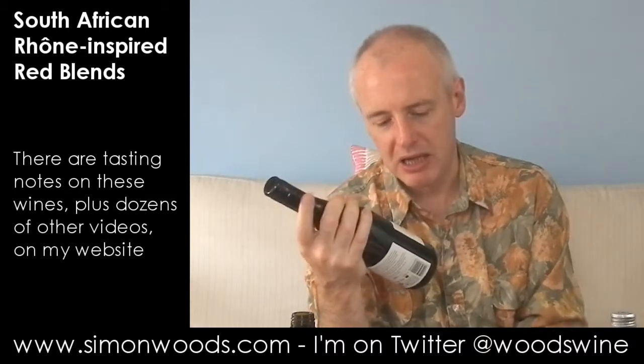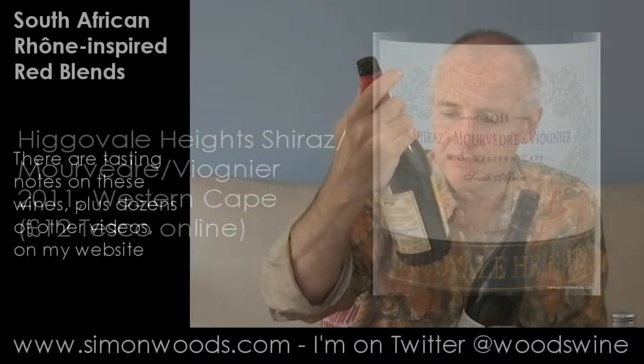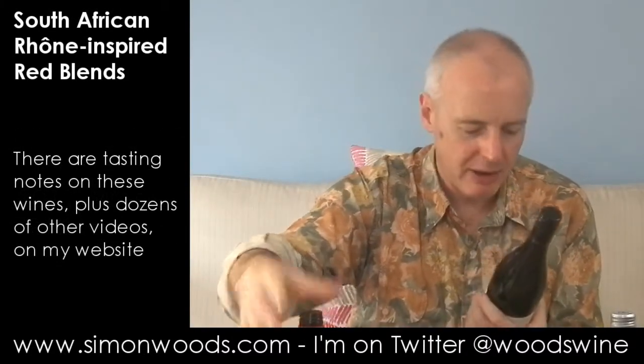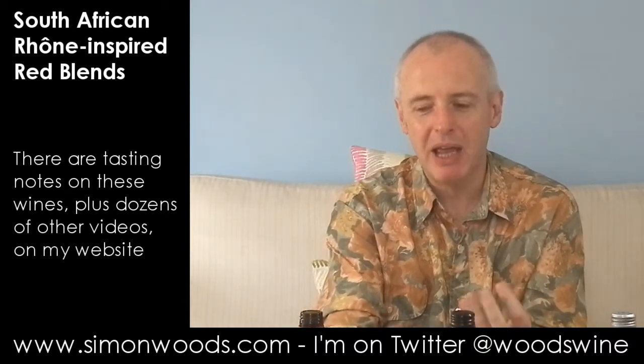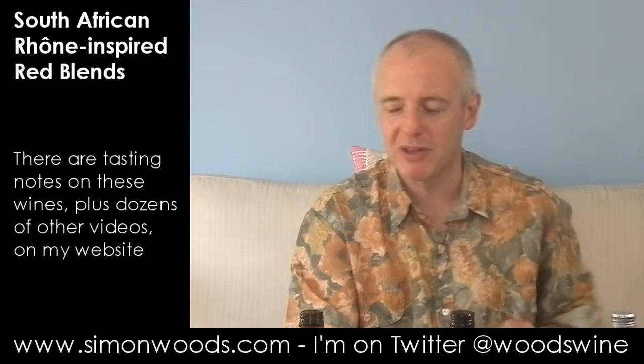Wine number two. This is Higervale Heights Shiraz Mourvèdre Viognier, 2011, Western Cape. Let's give this one a whirl. This is darker, more brooding — maybe it's not going to be as fresh and lively. It's 13.5% alcohol on the first one, going up to 14.5% for these last two.